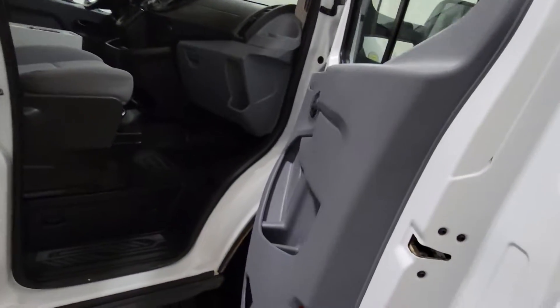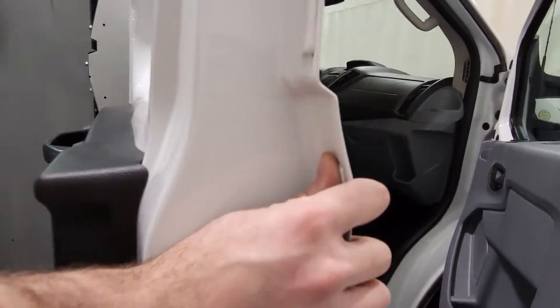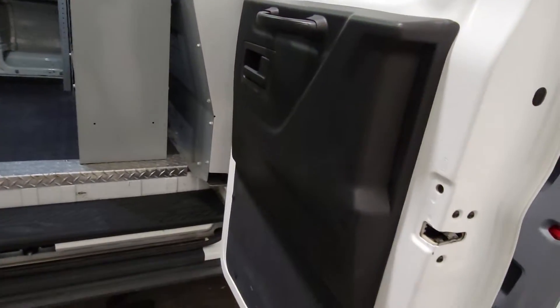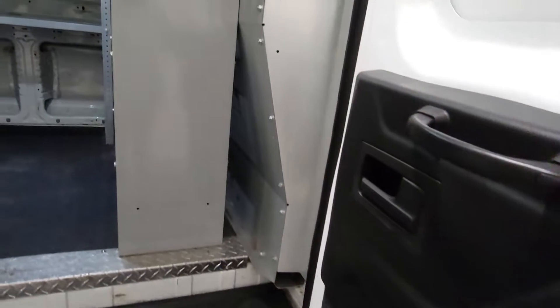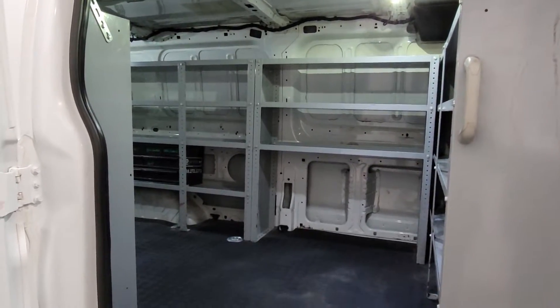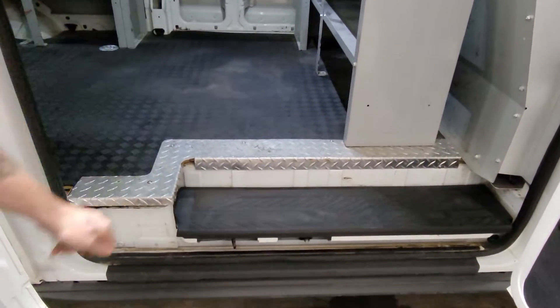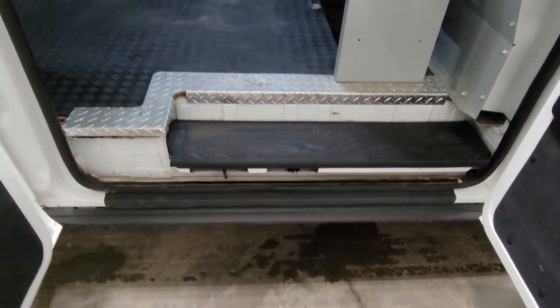This is a shot on the passenger side. Everything looks like it's in really nice shape. The door panels and door jams are all nice and clean. This one is nicely equipped with lots of shelving as well as a bulkhead. There's shelving up along the front as well as up and down both sides. It also has a nice rubber floor on the floor as well.